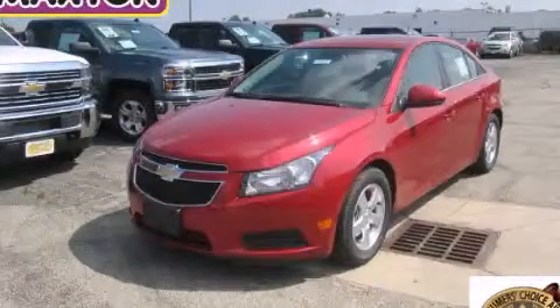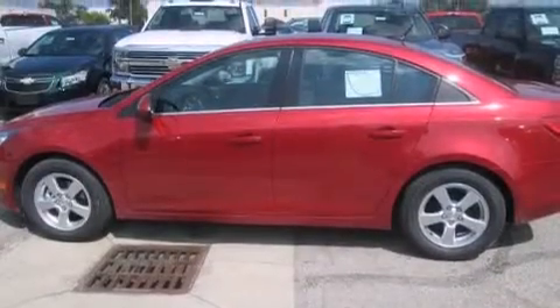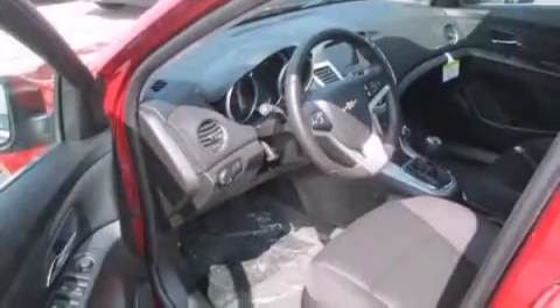This is a brand new 2014 Chevrolet Cruze. It features a 1.4 liter four-cylinder engine and a manual transmission. All of the following features are included: Bluetooth mobile device connectivity, a rear view camera, a low tire pressure indicator, and a turbocharger.